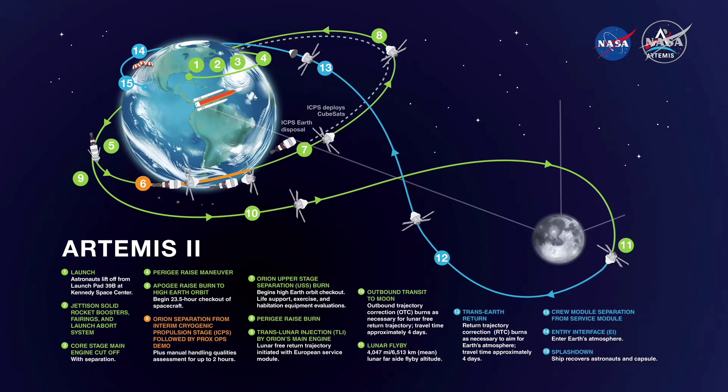After we dispose of the upper stage — the ICPS — we're going to do some checkouts of some of our life support systems in HEO, or High Earth Orbit. Then we commit to translunar injection, make our path out to the Moon, around the Moon, and then return back home. Once we get to the entry interface and hit the atmosphere, all that's left is splashdown and safely recovering our crew. Our job is not only to launch this crew, but to make sure that we return our friends home safely.